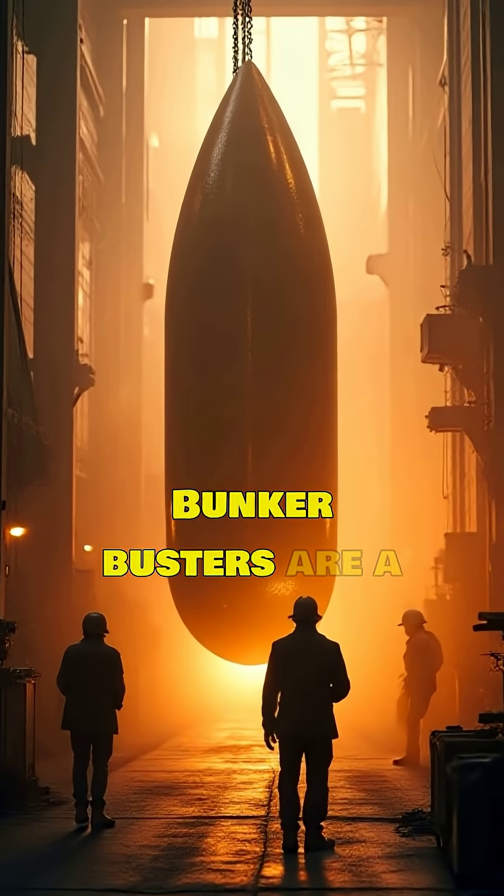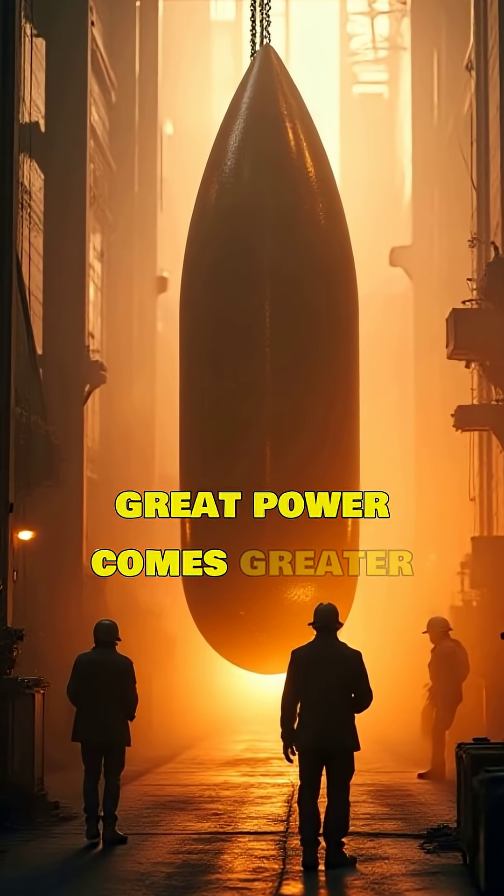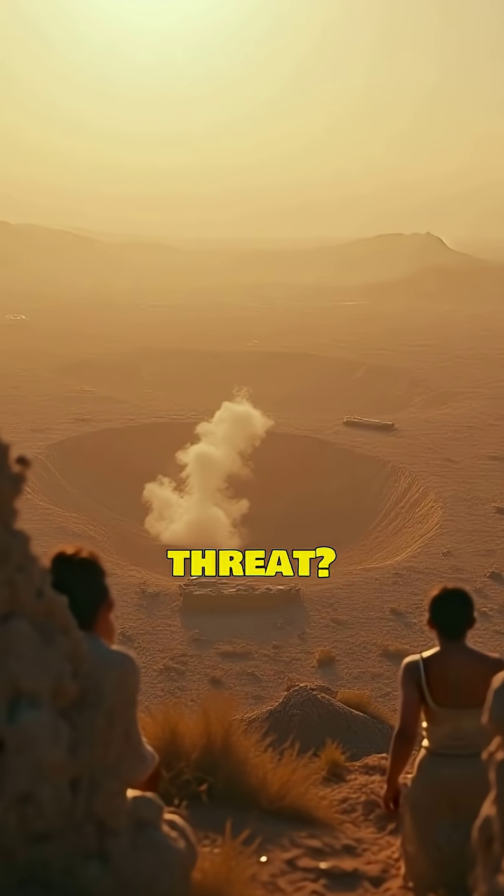Bunker busters are a stark reminder that nothing is truly hidden. But with great power comes greater responsibility — are these weapons a shield or a threat? Share your thoughts below.